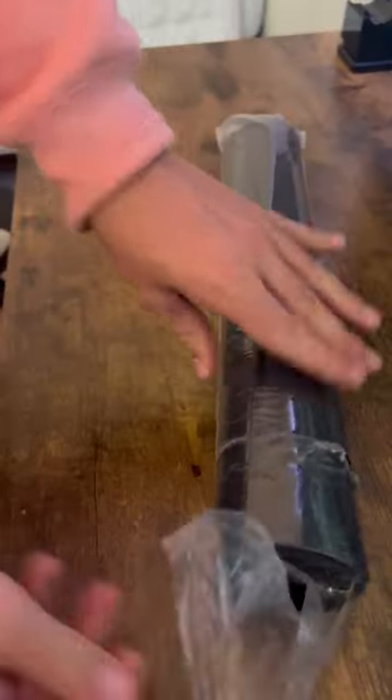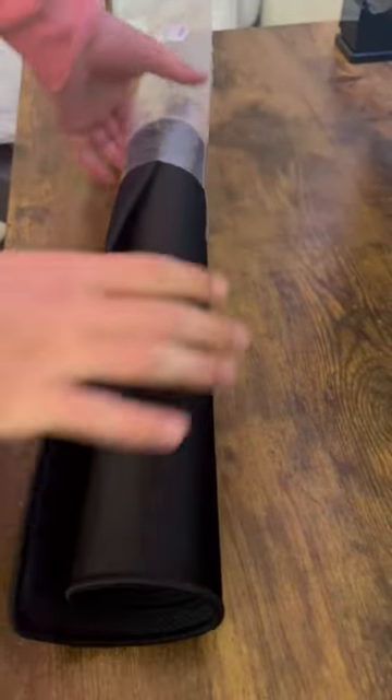I just bought the cheapest mouse pad on Amazon, and despite it literally taking three days to come to my house and me not being able to pronounce the name, it's pretty good. The stitching's really good. It lays right down on your desk. It's really everything you need and more for only $9.98.